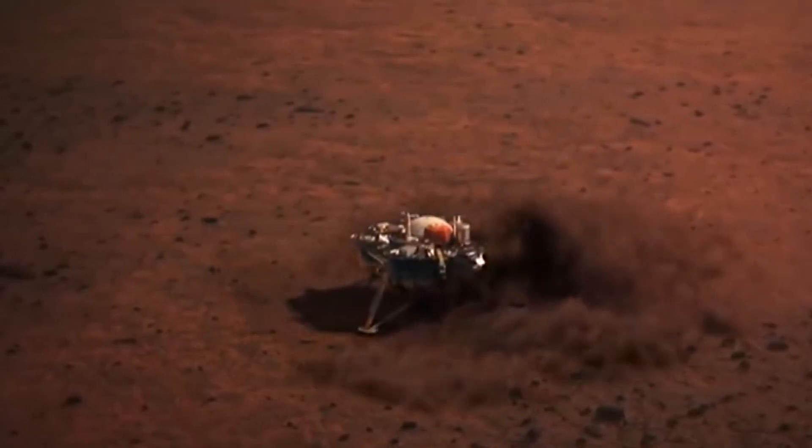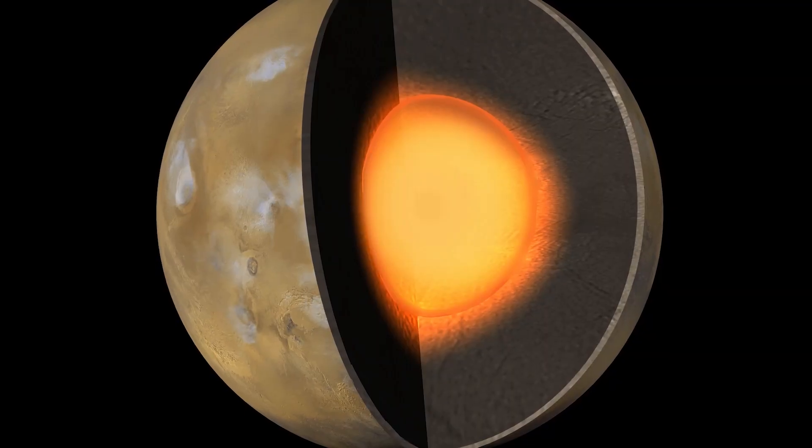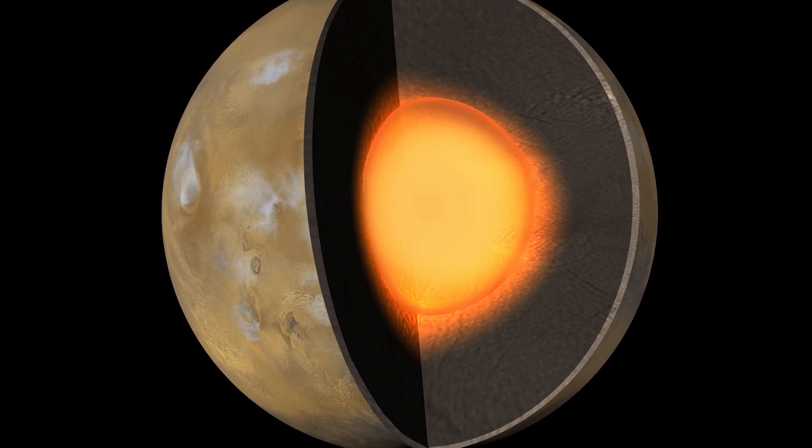On April 6, 2019, the seismometer recorded its first Mars quake — a significant event. Since then, it has detected over 730 Mars quakes, providing valuable insights into the planet's seismic activity.